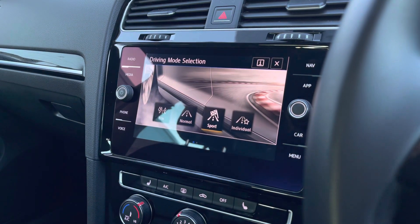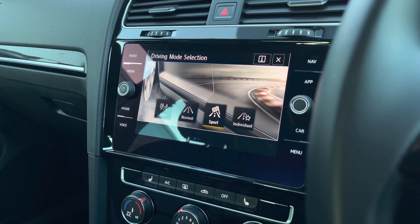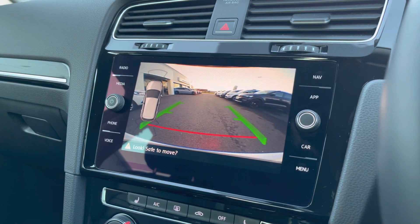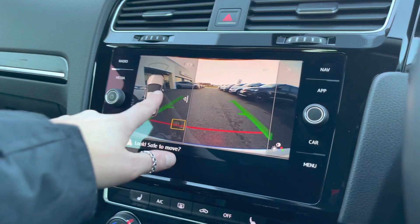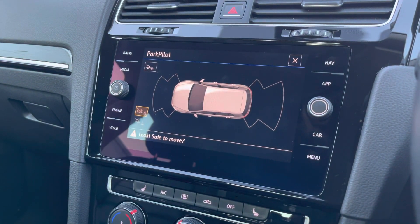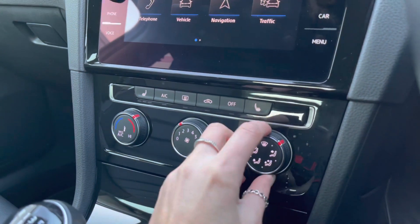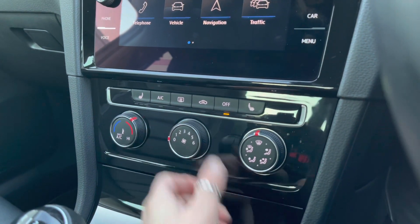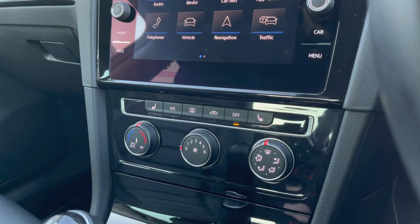This car also features driving mode selection with 4 preset options to choose your driving style, further enhancing your experience. When popping the car into reverse, your rear view camera will appear on the screen to help you with your parking. You also have front and rear parking sensors that will give off an audio warning. Just below you'll find your manual air conditioning controls, easy to reach by both yourself and your front passenger — nice and easy to use.